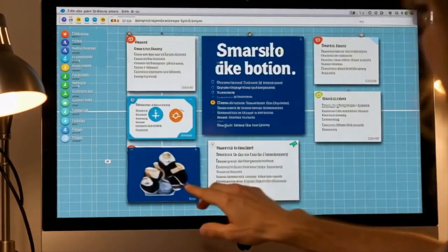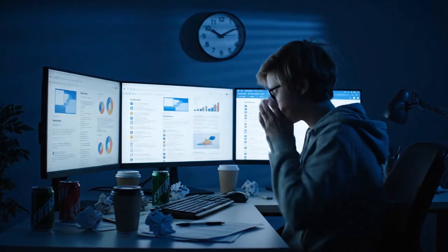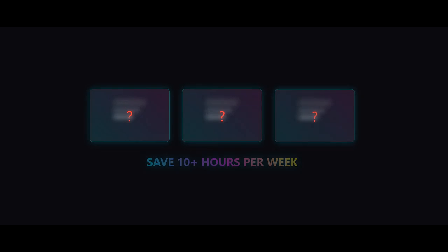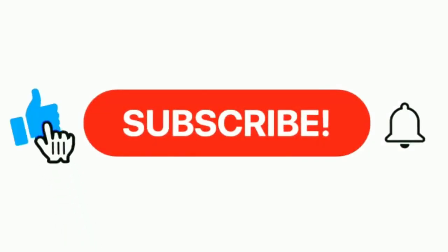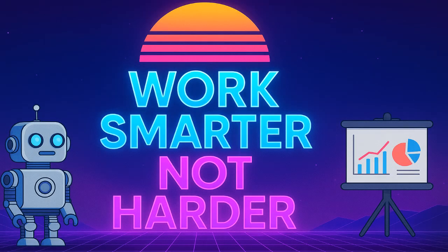If this video helped you discover a new way to create presentations faster, smash that like button. Share this with anyone who is tired of spending their weekends making slides instead of living their life. Next week, I am testing 3 more AI productivity tools that claim to save 10-plus hours per week. Subscribe and hit the notification bell so you don't miss it. What AI tools should I test next? Drop your suggestions in the comments. Until next time, work smarter not harder.